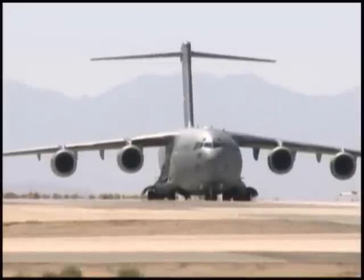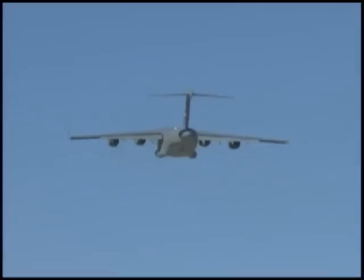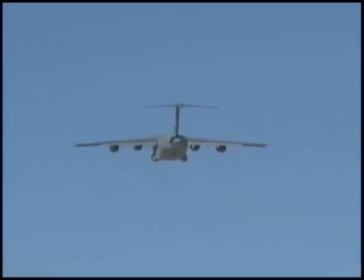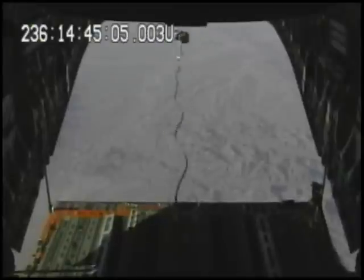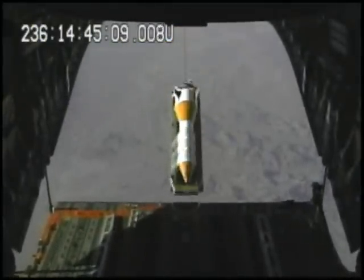The next airdrop is scheduled for spring 2012 and will be a 90,000-pound JDTV, the final scheduled weight in the testing. If successful, that scheduled airdrop will be the heaviest airdrop in history for any airframe.